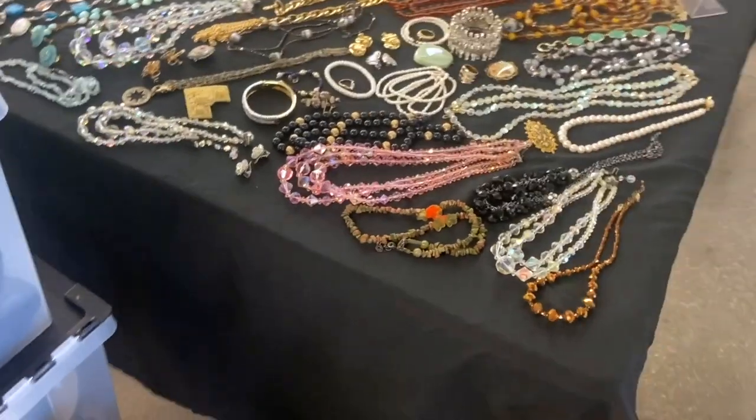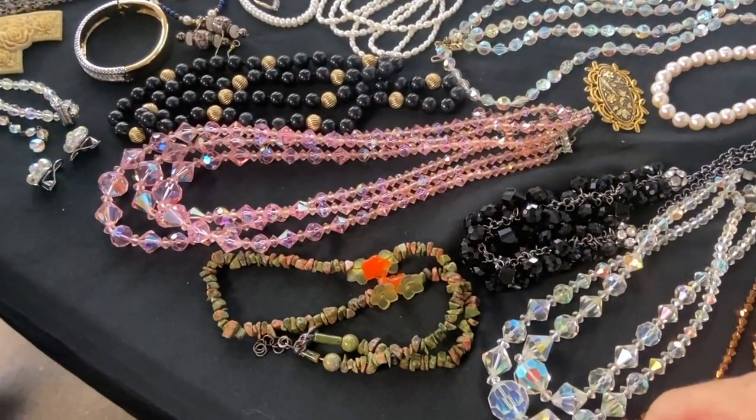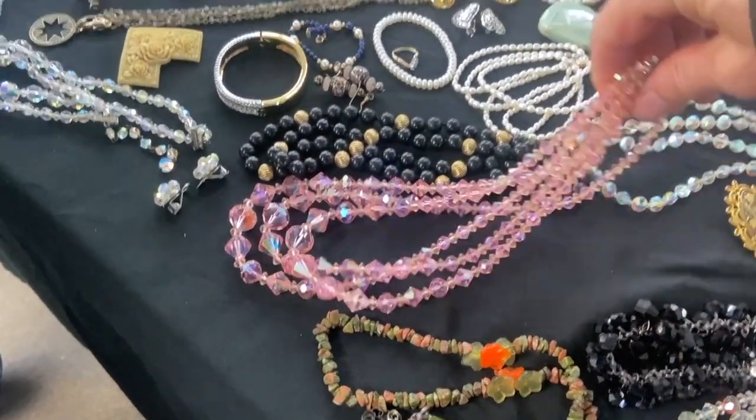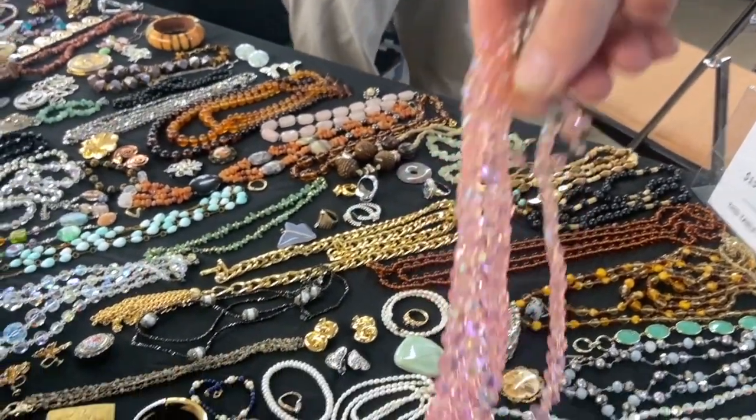Looks like a lot of fun beads. I like the colors. I'm not selling so many of these kind of beads, but the pink is kind of eye-catching and multi-strand and from the 60s. That would be a good look really depending on the price, but the prices are pretty low — $10.